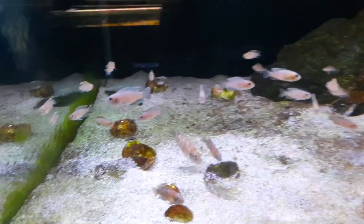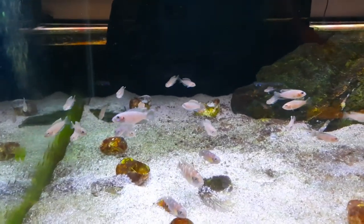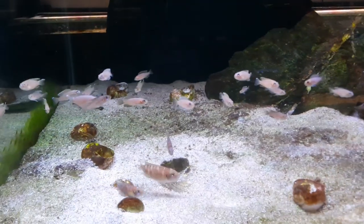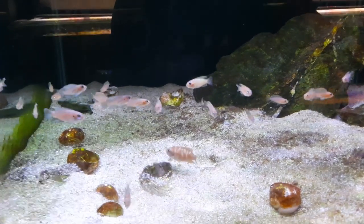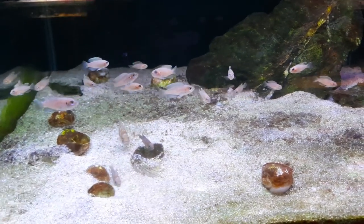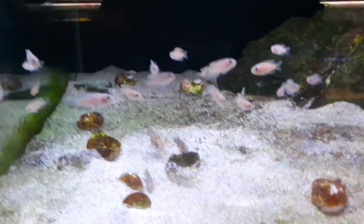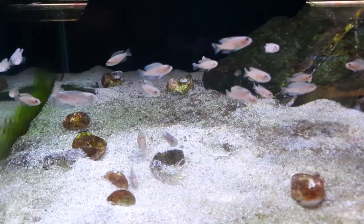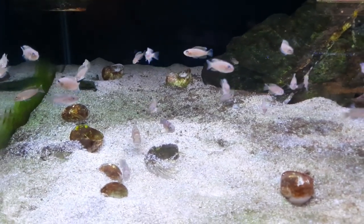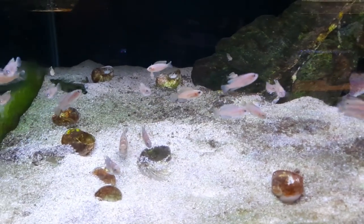You can see the large fry that are with them now — these fry aren't getting killed off by the male, which I can't believe. I've tried to stop them from spawning because I've just got way too many Brevis, so hopefully going to sell some soon. I'll be selling the breeding trio — if you're interested, hit me up at JasonCichlids at gmail.com. The email address is in the pinned comment on this video.